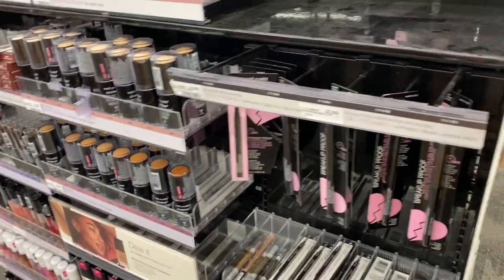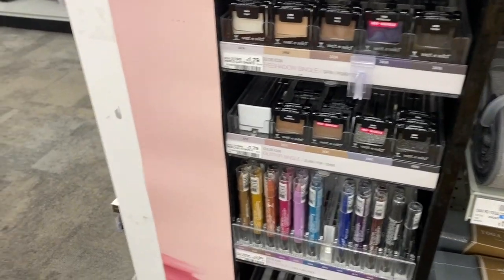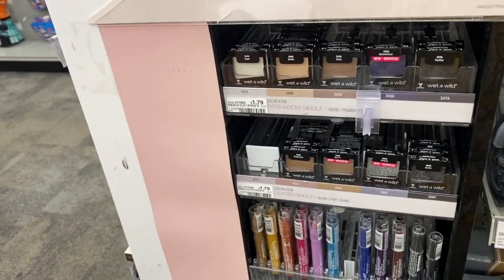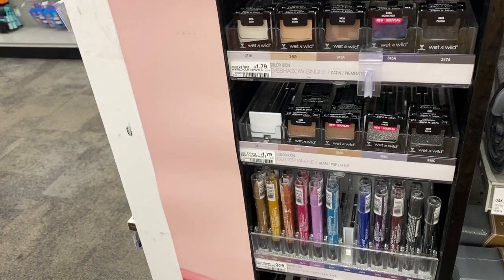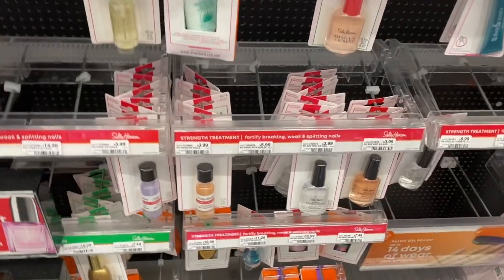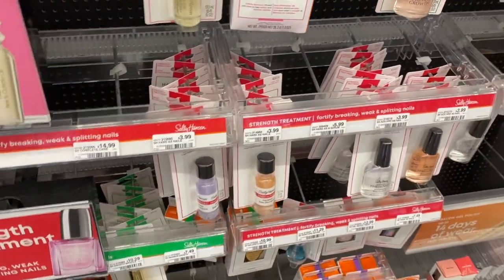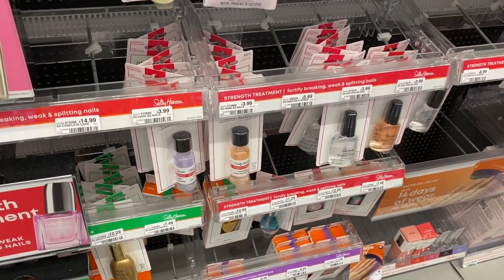Wet n Wild is on a buy one get one 50% off this week — not a good deal. You should only be buying Wet n Wild when there is an extra care buck offering, like a buy $10 get $7 or buy $10 get $6. Never buy Physician's Formula either unless there's an extra care buck attached. Sally Hansen is also on buy one get one 50% off — skip it. You should never be buying Sally Hansen without some sort of extra care buck attached.